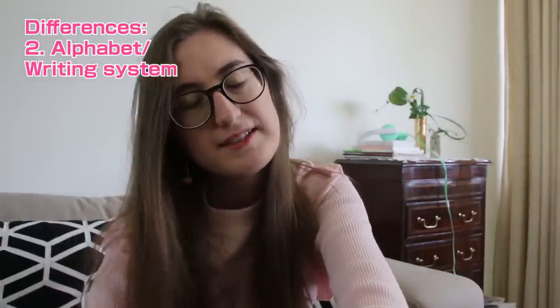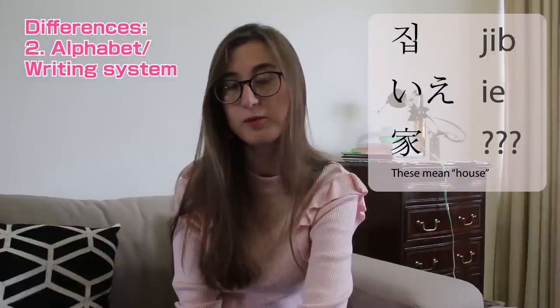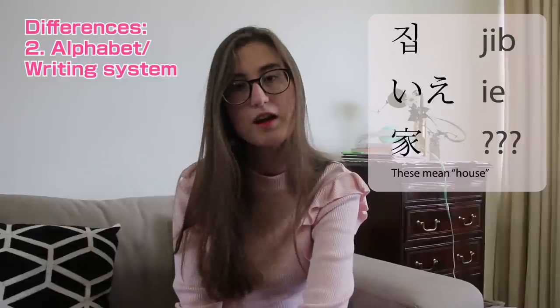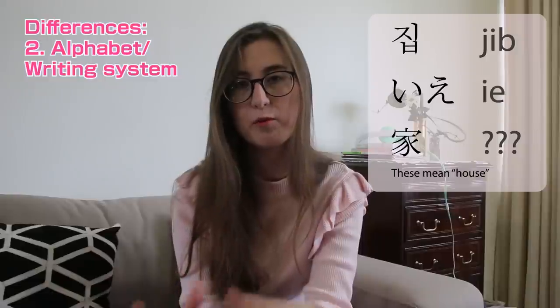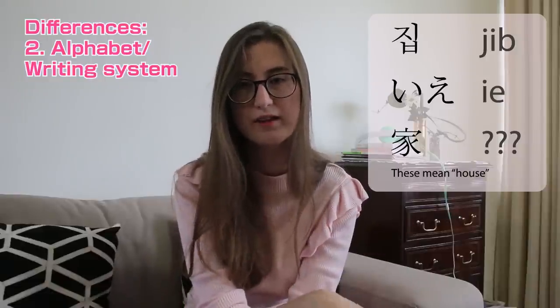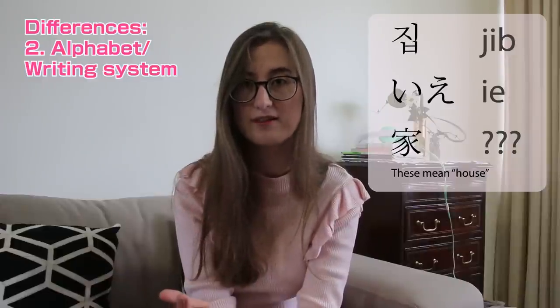Number two: the alphabet. Chinese is the only language out of these three that doesn't have a distinguishable alphabet. You can learn the Japanese and Korean alphabets and be able to pronounce a word without really knowing what it means. But you can't do the same with Chinese, because you can't decipher a word with reference to a pre-learned alphabet. Each word is a character with a distinct way of writing it and a different pronunciation.